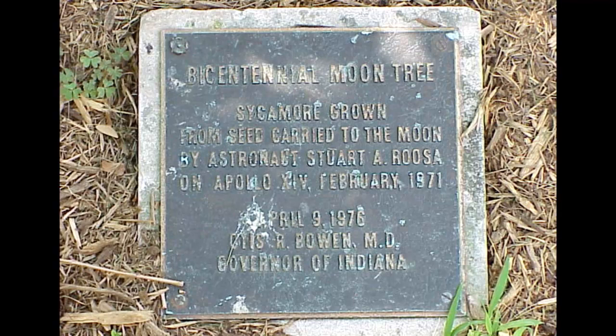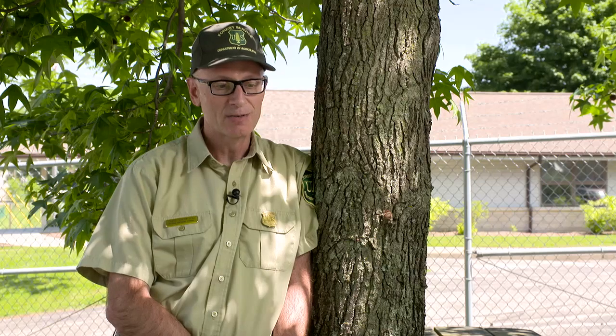Three other moon tree locations are in southern Indiana. Nobody back then thought they were going to be that big of a deal, so they got planted all over the world and country, and no one really wrote down where they were — or if they did, those records have been lost. Several people have taken an interest in the trees and have documented right around 80 of them across the country. We're lucky enough to have two sweetgums here and three other trees in the state of Indiana.